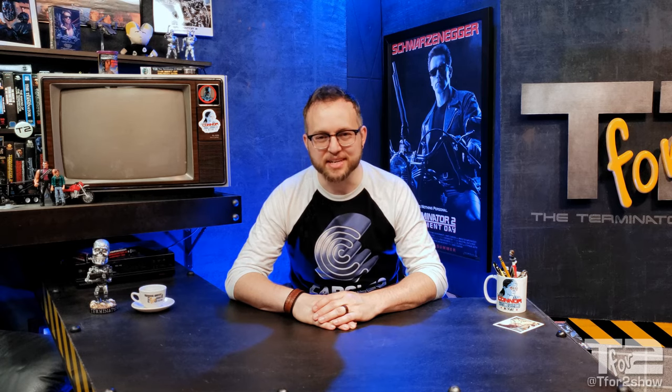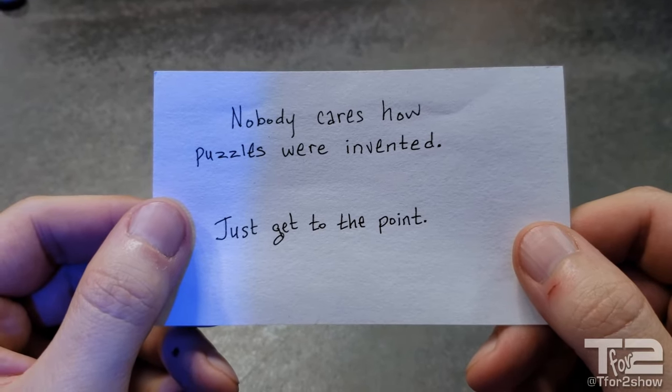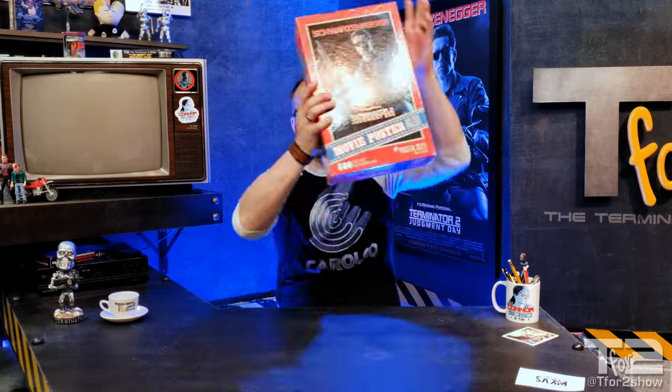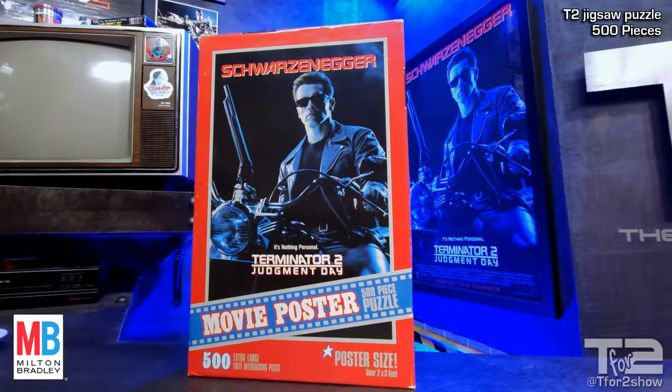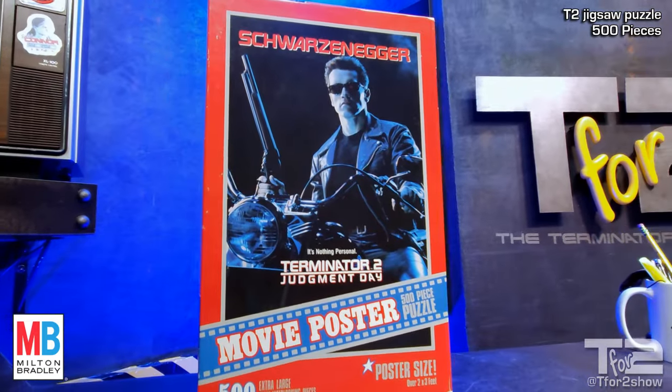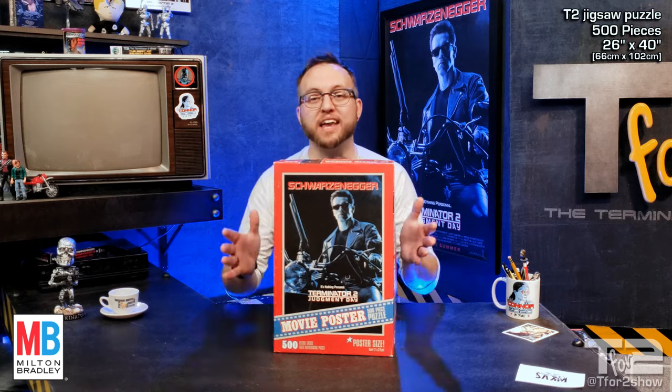Jigsaw Puzzles — first invented in 1760 by map engraver John Spillsbury. The Terminator 2 Judgment Day Jigsaw Puzzle! 500 pieces of summer blockbuster jigsaw fun! Measuring 26 inches by 40 inches, it was the same size as the official movie poster.